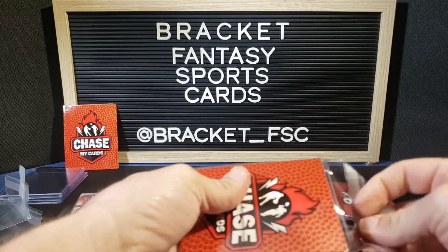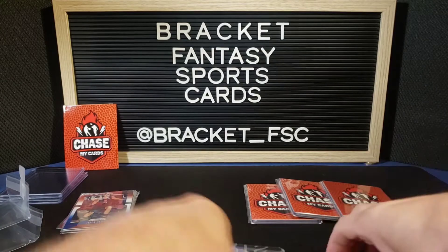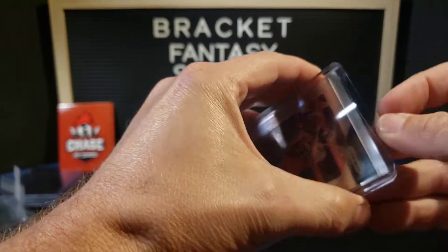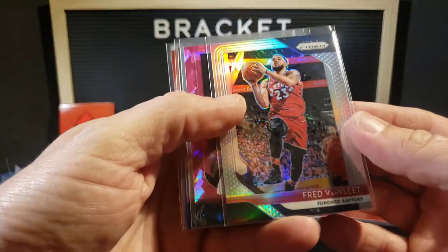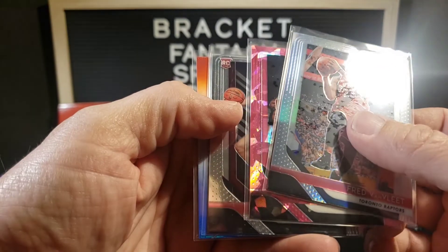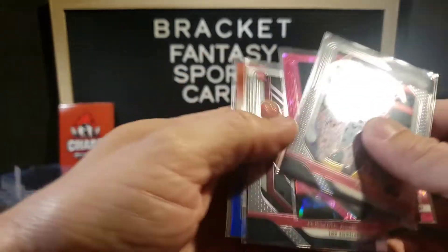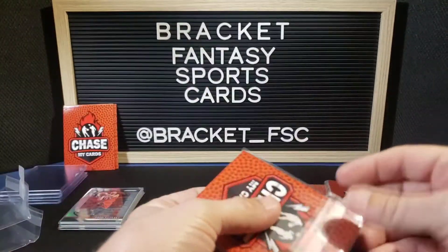Still excited, four more chances. Pack three: Fred Van Vleet — that follows me everywhere — Fred Van Vleet again, Hassan Whiteside, Jerome Robinson, and Courtney Lee.